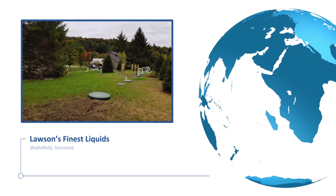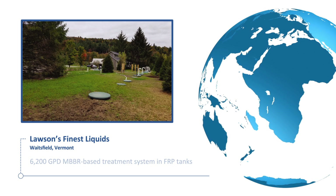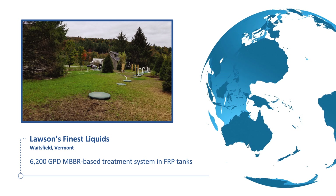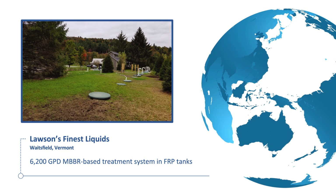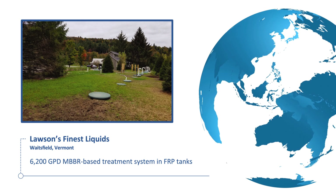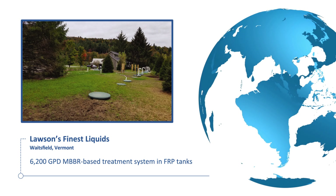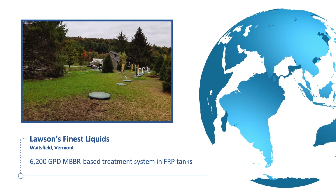Lawson's Finest Liquids in Waitsfield, Vermont, was required to pre-treat their brewery process water prior to discharge to a municipal treatment plant. A 6,200-gallon-per-day AquaCell MBBR system was configured in prefabricated FRP tanks to reduce a BOD concentration of 5,000 milligrams per liter by over 95%.